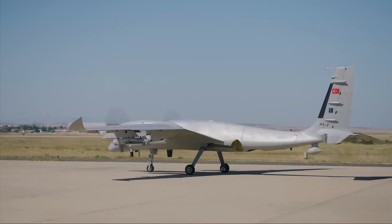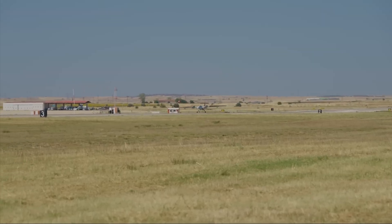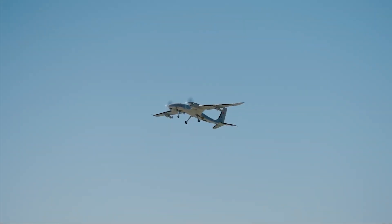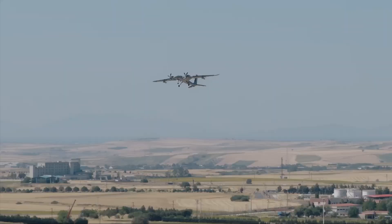We're talking laser-guided bombs, missiles, long-range standoff weapons, and sensors galore. It's even the first drone out there that can launch an air-launched cruise missile. Yeah, you heard me right.